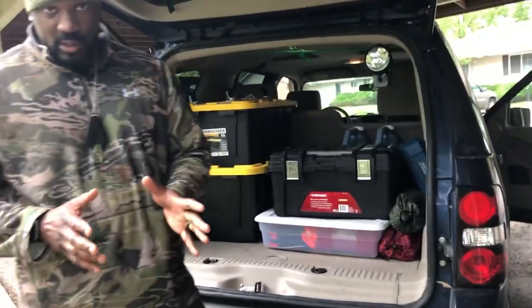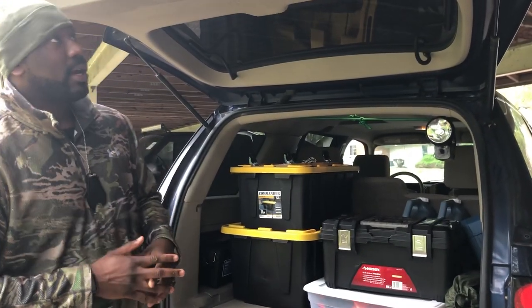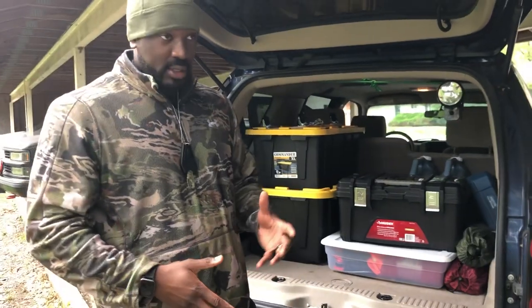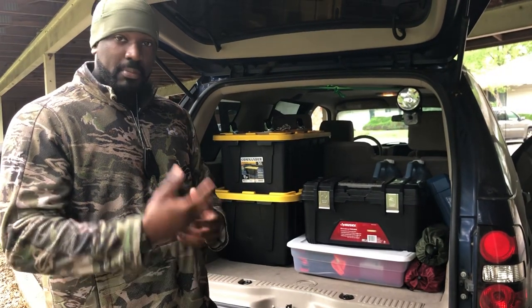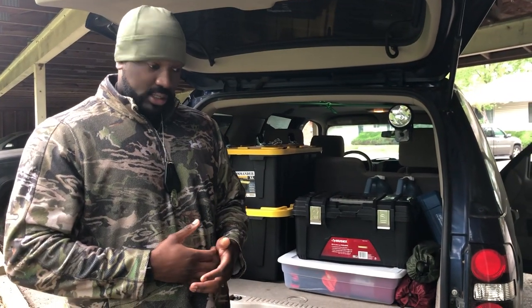We have a couple vehicles here, but I think the most practical vehicle for bugging out is going to be our 2006 Ford Explorer. The reason I picked the Ford Explorer is because the six cylinder is good on gas. There have been no mechanical or cosmetic adjustments made to the vehicle — it's not been lifted or anything like that. When you pick your bug out vehicle, you want to make it as minimalistic as possible, because in a situation where you want to go gray, or be a gray man, you want to blend in with society as much as possible.